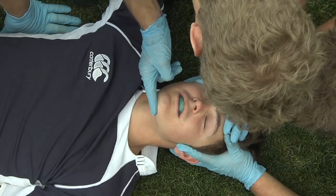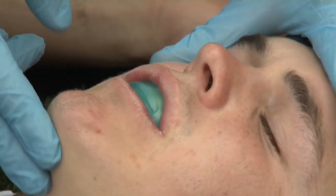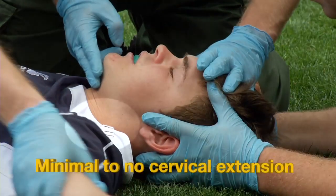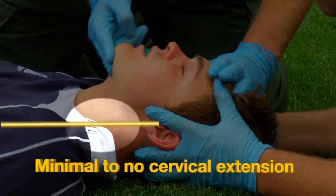Technique three: the head tilt chin lift. In a player without a suspected spinal injury, one would normally open a player's airway using the head tilt chin lift — the palm of your hand is placed on the player's forehead and two fingers of your other hand are placed on the player's chin. The player's head is tilted backwards whilst the chin is simultaneously lifted upwards. The head tilt should be performed gently and with minimal extension of the neck. You are only advised to utilise this technique if the chin lift or jaw thrust techniques are unsuccessful and do not open the player's airway sufficiently for breathing or CPR to be effective.